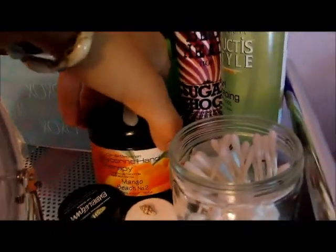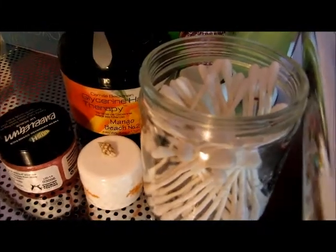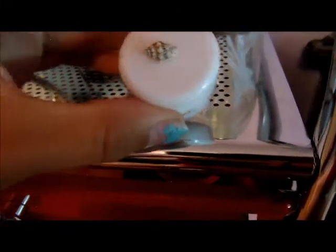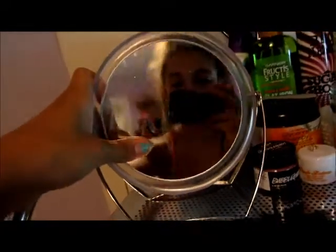Over here I keep some mousse, beach spray, Sugar Shock from Bedhead. Up front I have a lotion from Camille Beckham in Mango Beach Number Two. I keep all my Q-tips here too, plus a mini sample of Mango Beach Number One from Camille Beckham — it has a little seashell on top. I also keep my Lush Bubblegum Lip Scrub here, which I love, and a mirror.